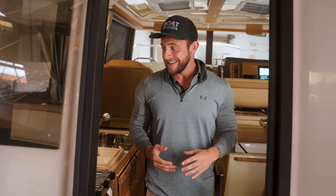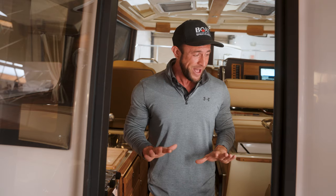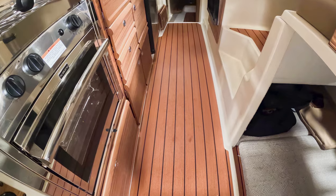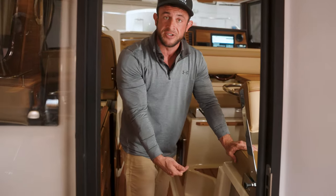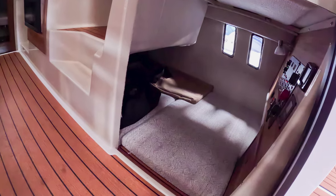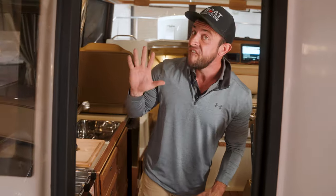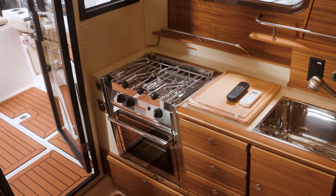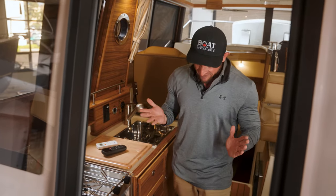I am absolutely blown away with what is going on in here. To be honest, this is nicer than some of the places I've lived. Moving forward, you're going to see this beautiful teak decking. Underneath in this area, not only is it storage, you could also store a small child — it is cushioned all the way in there, making for a nice little getaway place. We have a full stove with two burners on top, a remote control like we were talking about for the Garmin in the past.